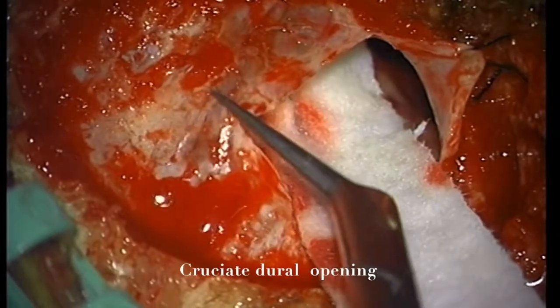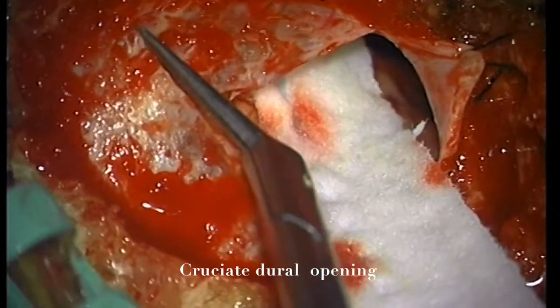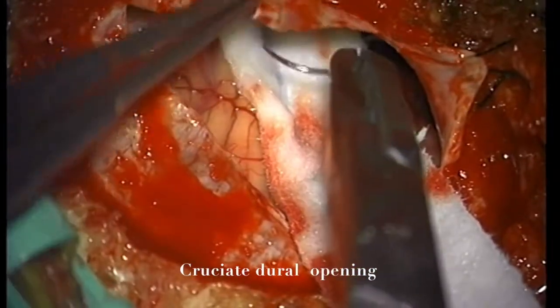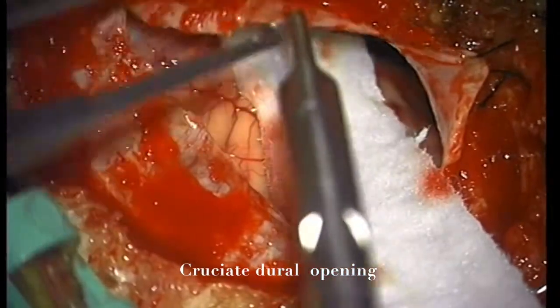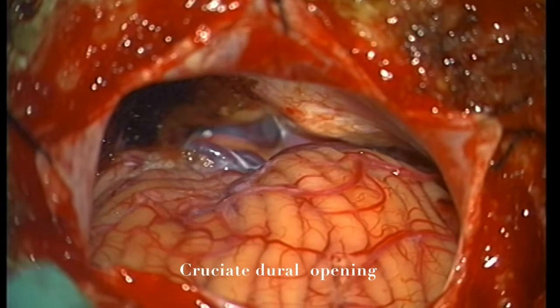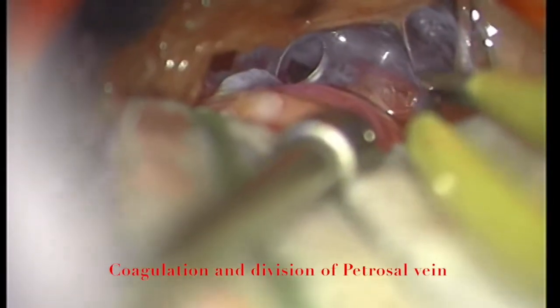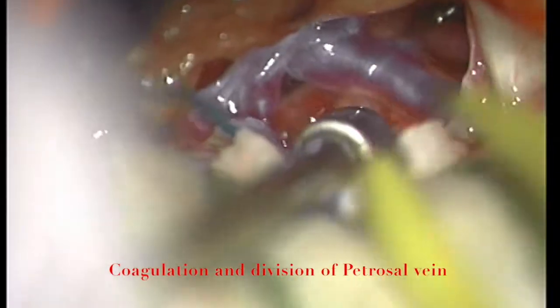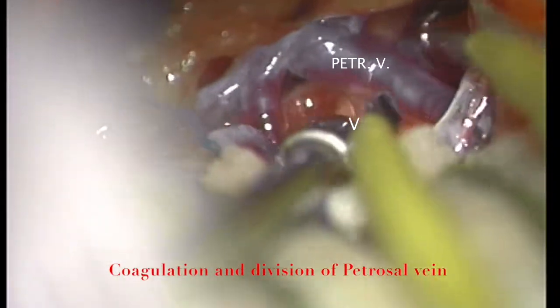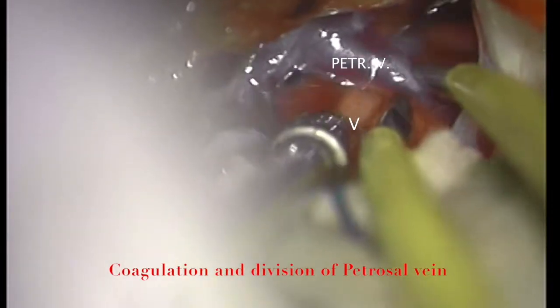We then completed the dural cruciate opening, extending the cut toward the transverse-sigmoid sinus junction and additionally cutting posteriorly and superiorly. We tucked the dural edges to the surrounding soft tissue with 4-0 Neuralon stitches. The cerebellum is now nicely relaxed and there is no need for any retractor placement. We then turned our attention to the area of the 5th cranial nerve, opened the arachnoid membrane, and used only gentle intermittent retraction over the micropledgets — no retractors were used.